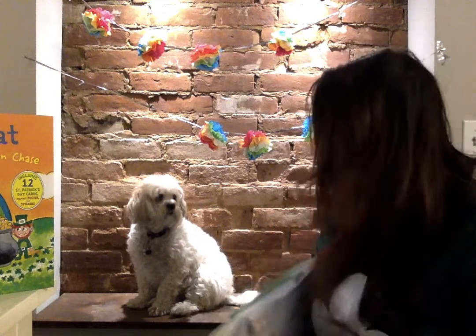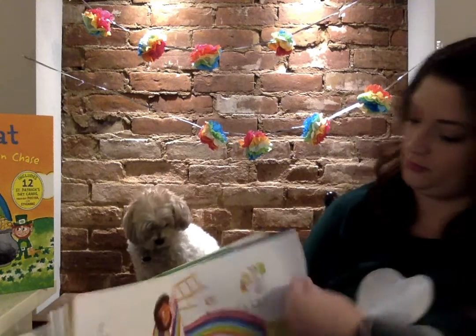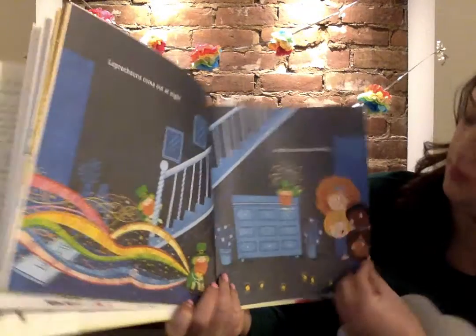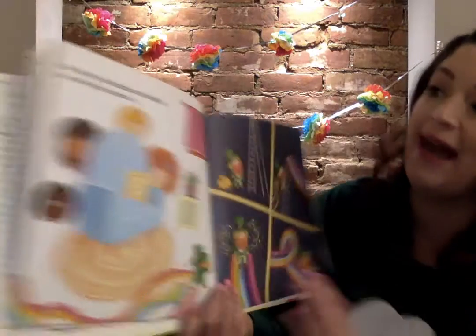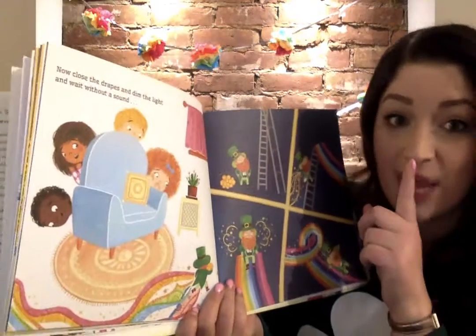Do you think it'll work? Leprechauns come out at night so they can sneak around. Now close the drapes and dim the light and wait without a sound.